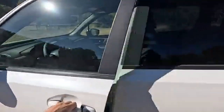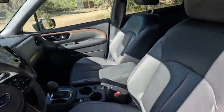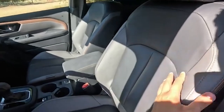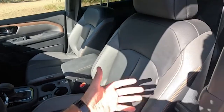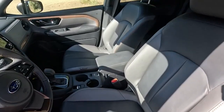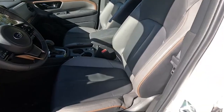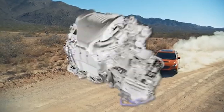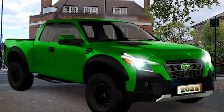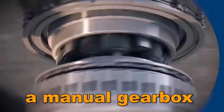The 2025 Subaru BRAT will boast an impressive lineup of technology and safety features. At the forefront will be Subaru's EyeSight driver assist technology, a cutting-edge system that uses cameras and sensors to track traffic flow, enhance cruise control, and alert the driver if they drift out of their lane. In critical moments, it can even engage the brakes to prevent or lessen a collision.